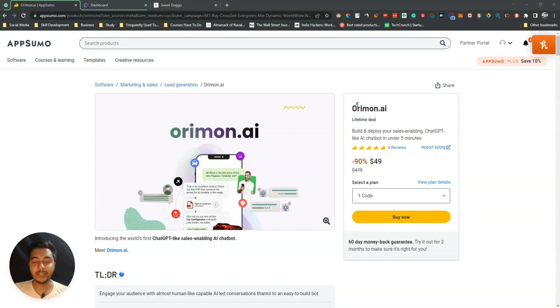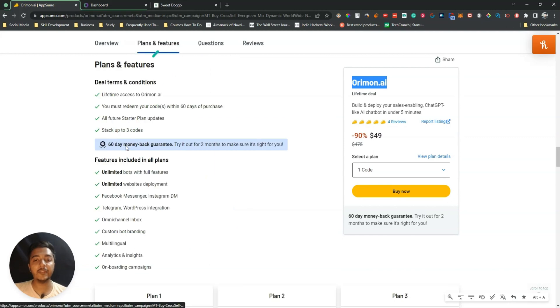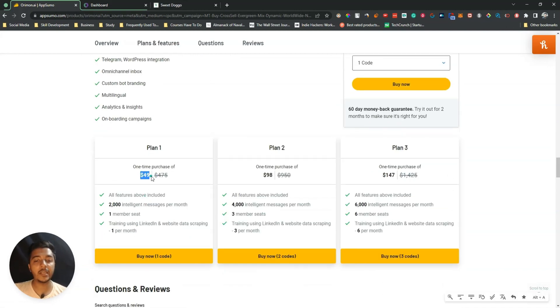Hello guys, welcome to PC1. In this video I'm going to review Orimon AI, which is a ChatGPT-like sales-enabling AI chatbot builder and an alternative to Drift and Intercom. They're running their lifetime deal on AppSumo. The single-code pricing is $14 USD, where you get 2,000 intelligent messages per month and one member seat.